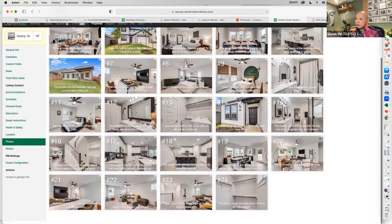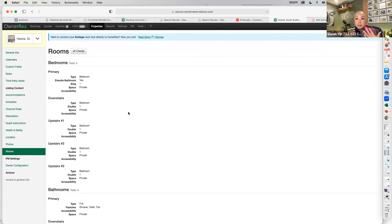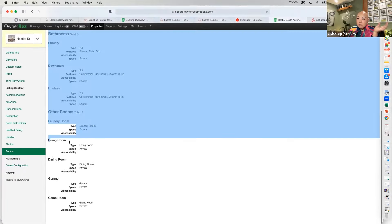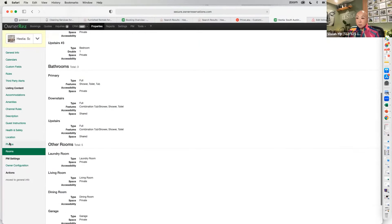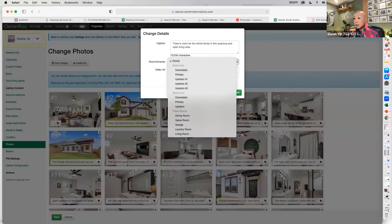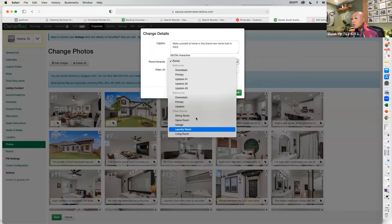After finishing photos, capture every photo and then go into Rooms and program OwnerRez to know what rooms you have: master bedroom, secondary bedroom, third, fourth, fifth bedroom, full baths, garage, laundry room, and so on. This property has laundry room, living room, dining room, garage, and game room. Once rooms are set up, go back to Photos, click Change, and now you can assign each photo to its room — for example, assign the living room photo to the living room and save.